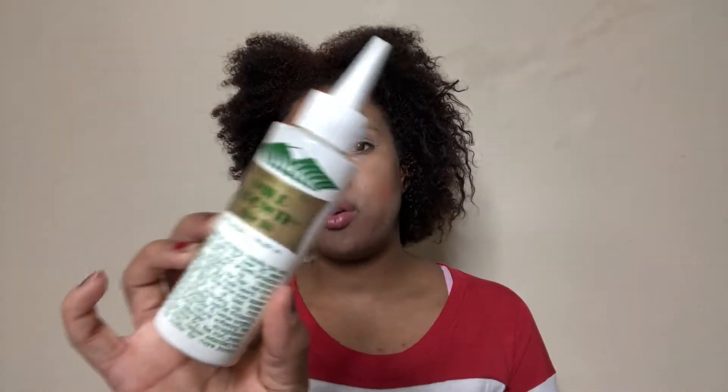The Wild Growth Hair Oil. I don't know if it works — I honestly do not know if it made my hair grow. Y'all know I don't use one oil at a time, so I probably should to figure it out, but not today.